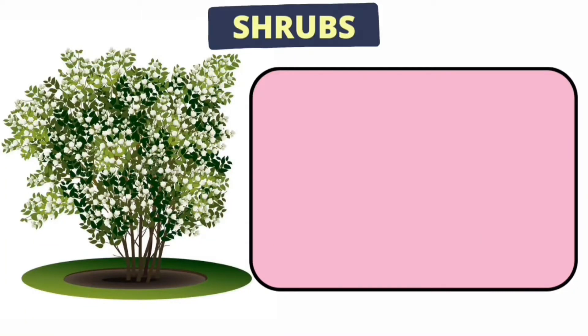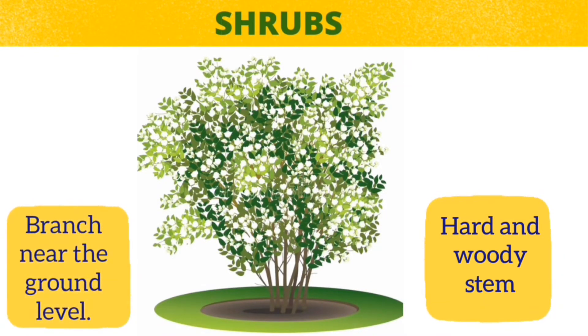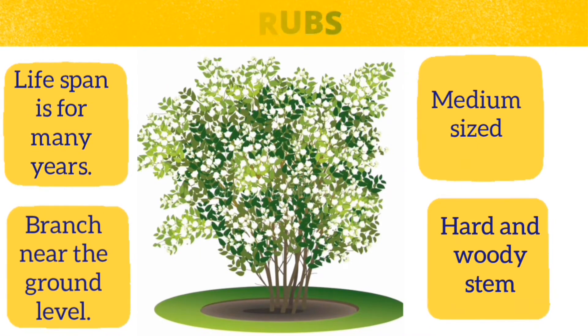Shrubs are medium sized plants with hard woody stem. They are taller than herbs and smaller than trees. The stem of a shrub is hard but not very thick — it's flexible. They have branches and the branches arise just near the ground level. They are medium sized and their height normally ranges between 6 to 10 meters. Their life span is for many years but it is less than that of trees.